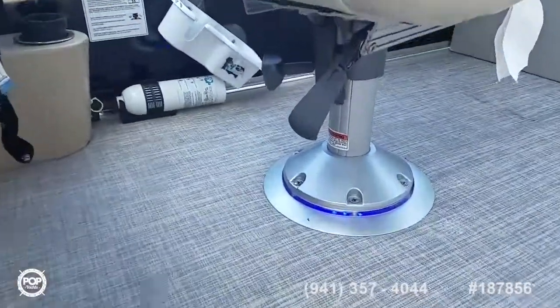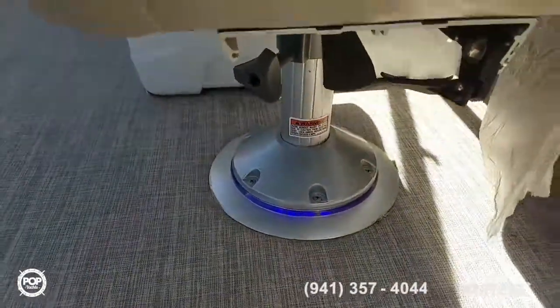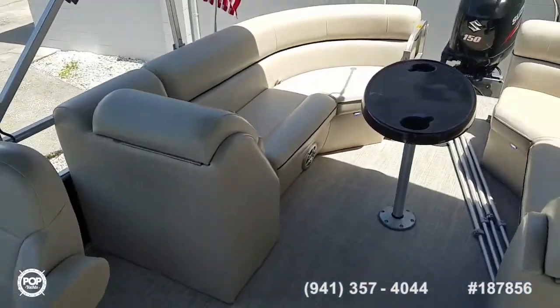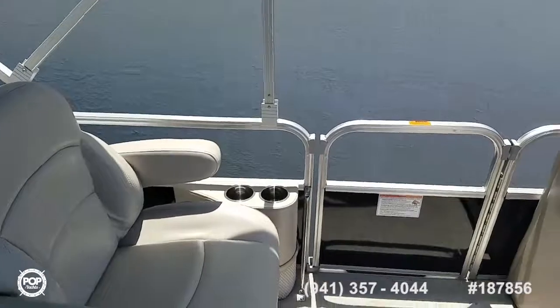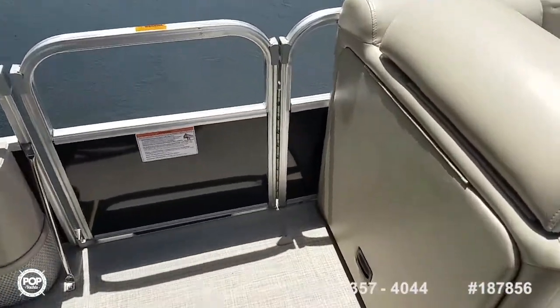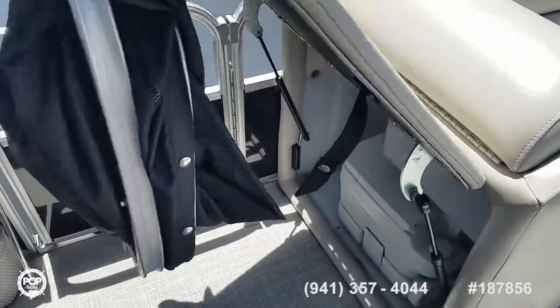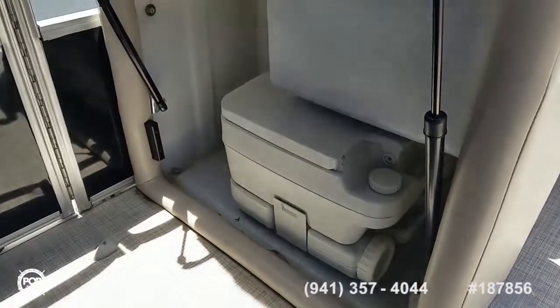Cool blue LED light rings under both of the recliner seats. Keep in mind this is rated for 14 people on board, so we can bring the whole crew and have fun all day. You've got a side access door as well as the forward and rear ones. And for extended time on the water, there's a fold-out privacy curtain that doubles as a changing room.